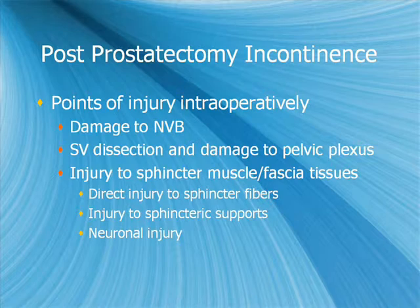Audience question: Is there evidence of damage to the neurovascular bundle causing post-prostatectomy incontinence? These are theories as to why post-prostatectomy incontinence occurs. The cavernosal nerve shouldn't provide much in terms of innervation to the sphincter. There's no significant link between the neurovascular bundle and sphincteric innervation.